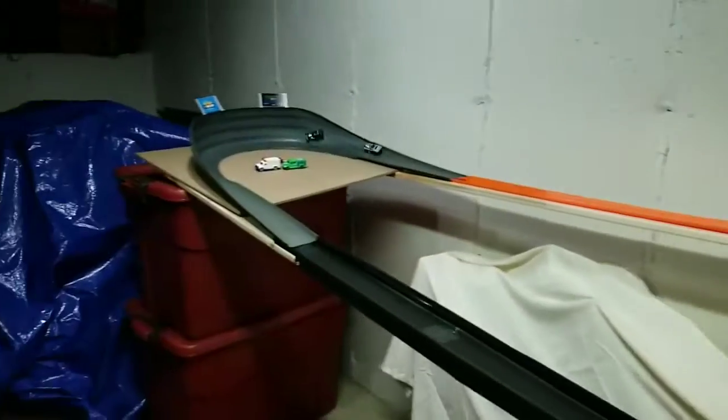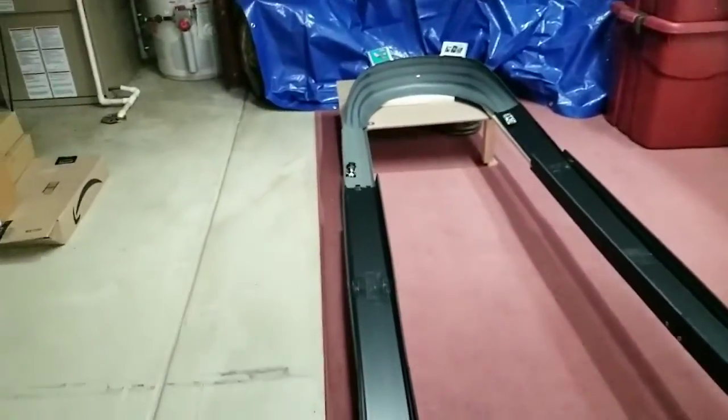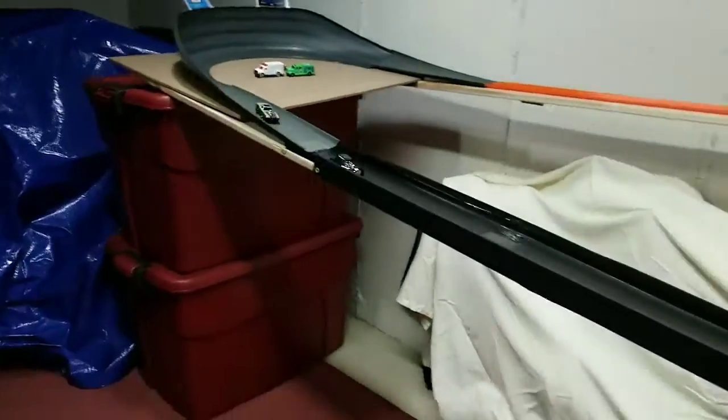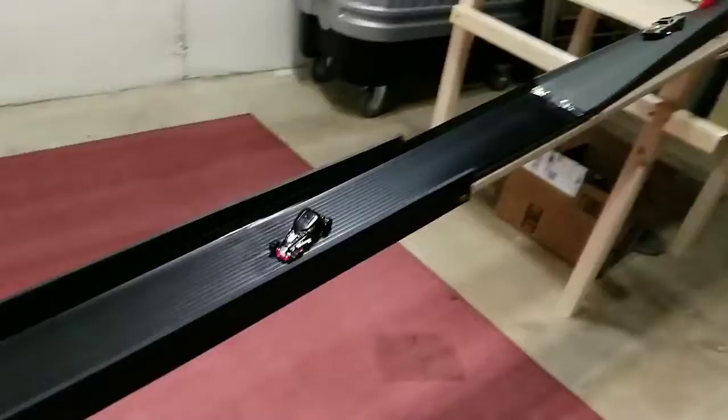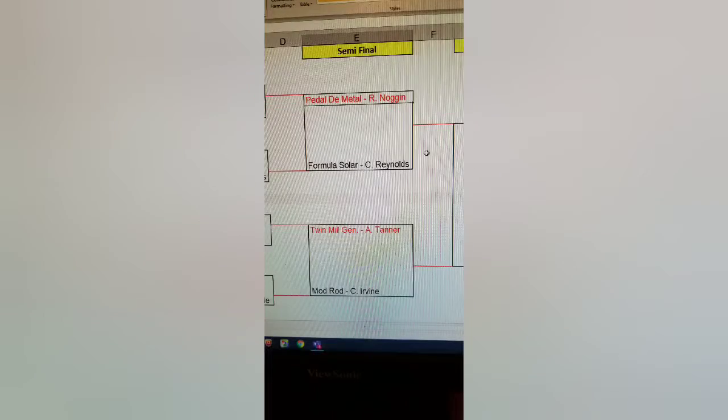We've got Mod Rod and Roger Dodger. Mod Rod is flying around these curves with authority, coming in for the victory. Clean start into turn 1 — Mod Rod extending the lead already through turns 2 and 3. It is all Mod Rod all the time. Your final four: Richard Noggin in the Pedal-to-Metal versus Chris Reynolds in the Formula Solar, and Addison Tanner in the Twin Mill Gen E versus Caleb Irvine in the Mod Rod.